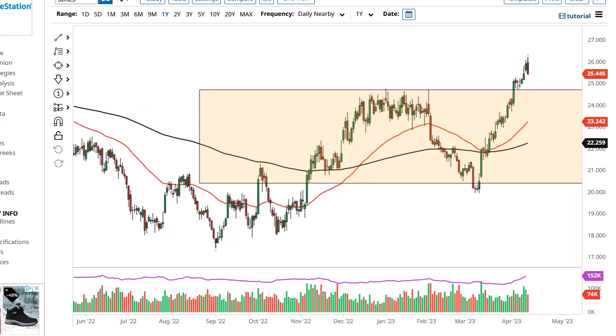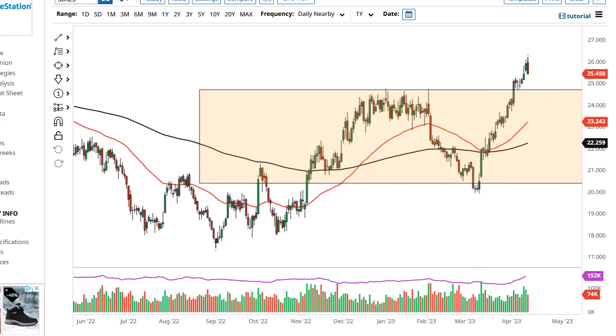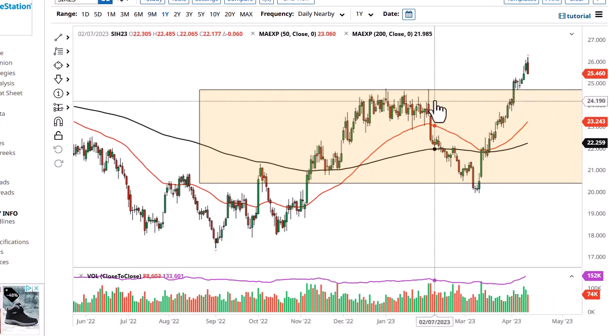All things being equal, I think this is a situation where you have to look at it through the prism of whether or not industrial demand is being focused on or wealth preservation. It looks like we shifted to industrial demand during the session on Friday, so I do think that given enough time we will probably see a pullback into this area.